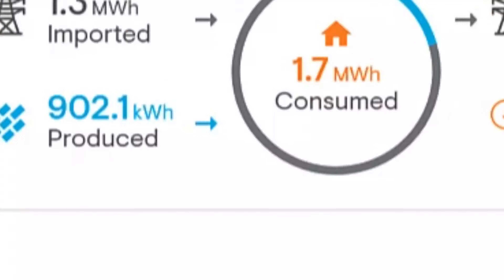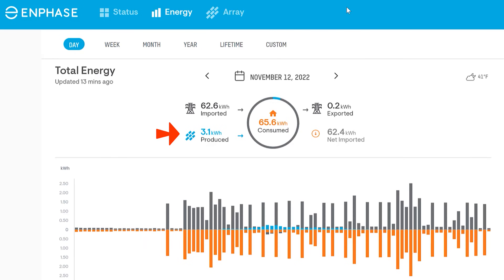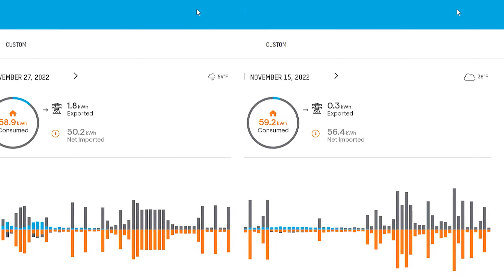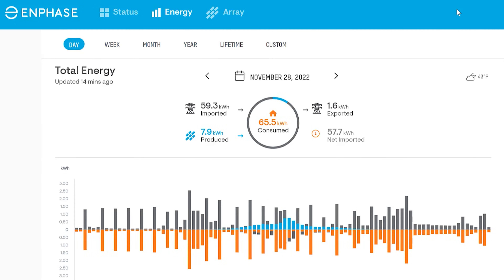November was the first month that we actually consumed more than we produced. We consumed 1,700 kilowatts and only produced 902.1 kilowatt hours — we didn't even come close to breaking even. In November, there were five days where we produced less than 8.7 kilowatt hours for the entire day. Visiting the Enphase Enlightened app: November 5th, 8.5 kilowatt hours; November 12th, 3.1 kilowatt hours; November 15th, 2.8 kilowatt hours; November 27th, 8.7 kilowatt hours; November 28th, 7.9 kilowatt hours.